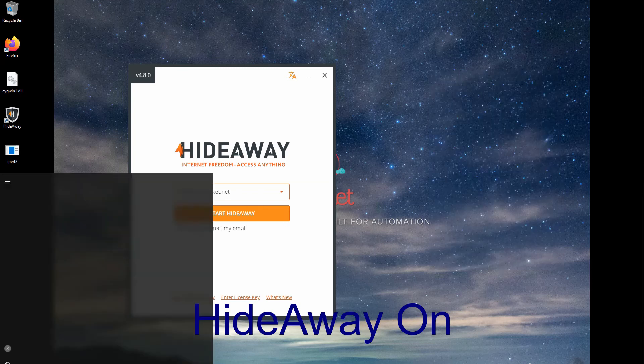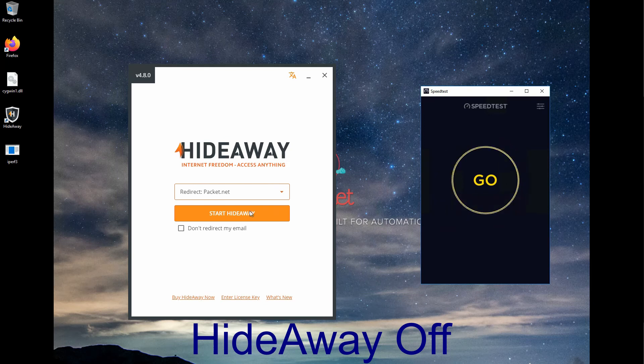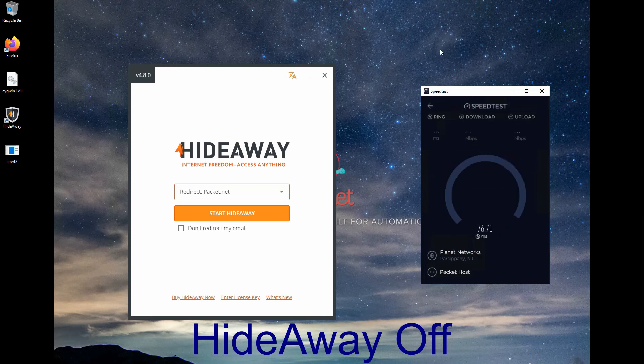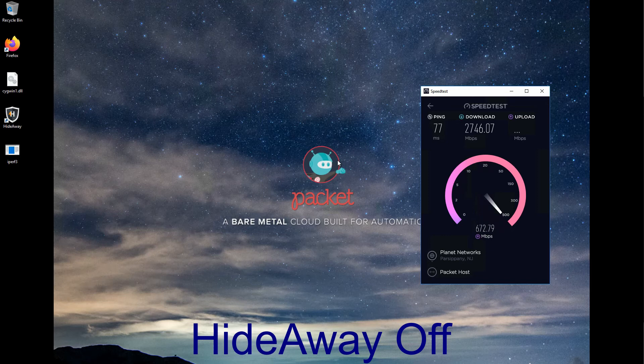Not so fast on the upload. Now we stop Hideaway and start speedtest again, so this is without Hideaway. I'm going to the same server in New Jersey. I'll just reduce Hideaway so you know it's not being used. Same with really fast download speeds, not so much on the upload, but we were just going to test the download speeds anyway. And there's some really fast times — one more test and it gets up to about 3.2 gigabits per second.